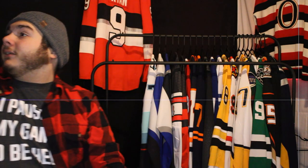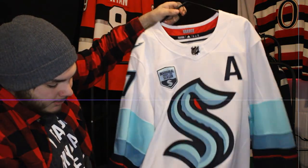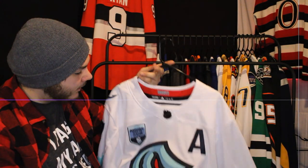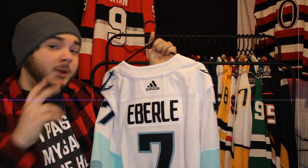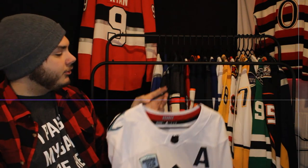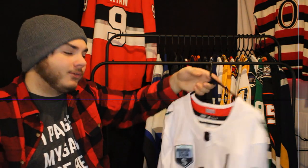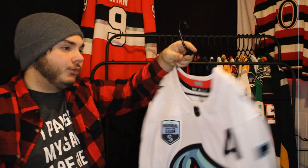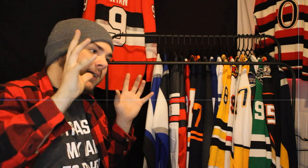Next up is the white Kraken jersey with Jordan Eberle on it. These were my first two prime green jerseys since the Kraken came out right at the same time. Eberle's not a bad pick but there are more players I'd pick now — maybe Grubauer since I really like goaltenders. Eberle's great, I don't dislike him, but looking back I might have gotten a different player. Hindsight, you know.